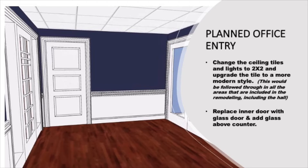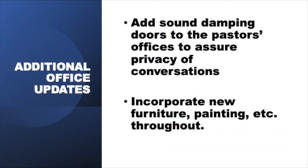It also replaces the inner wood door with a glass door and puts glass above the counter. Additional changes to the office will include adding sound dampening doors to the pastor's offices, as well as sound dampening in the ceilings, incorporating new furniture throughout, and painting.